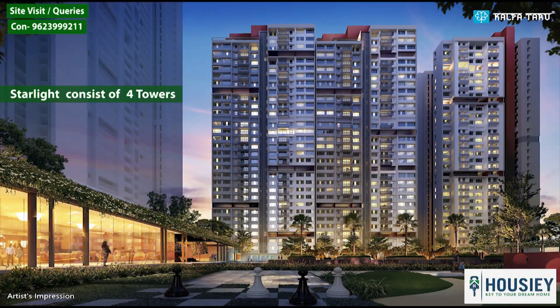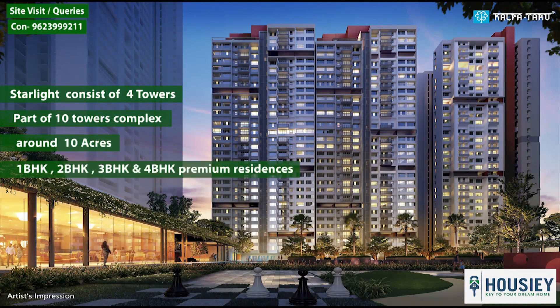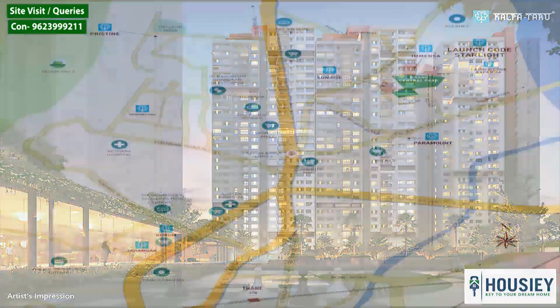Kalpatru Starlight consists of 4 towers and is a part of a 10-tower complex, constructed on around 10 acres, having 1 BHK, 2 BHK, 3 BHK, and 4 BHK premium residences.